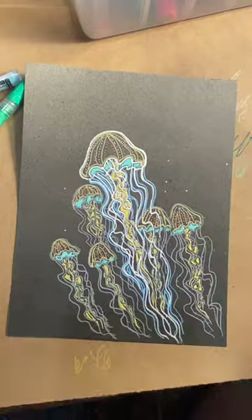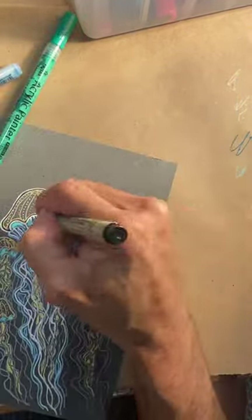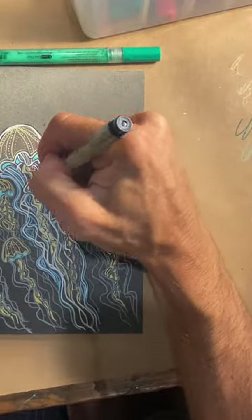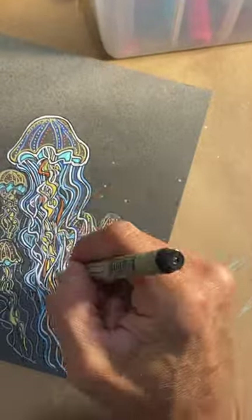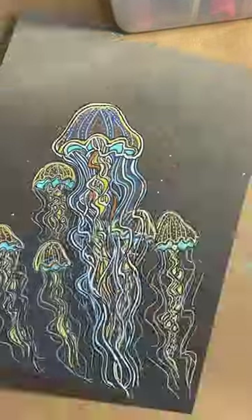One of the weirder facts about jellyfish is there's actually a species that can age backwards. Anyway, I've had fun drawing this little piece. I went paddleboarding with my family the other day, and there was a little jellyfish on the surface, and it kind of inspired me to come home and try to do a little fun rendering of these little creatures. I might do a painting of these little guys at some point, but this was a fun little study.